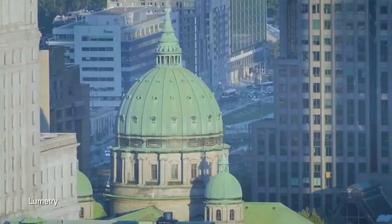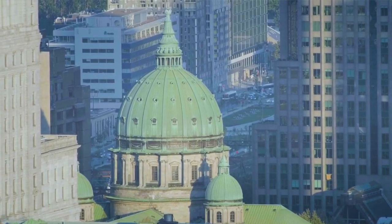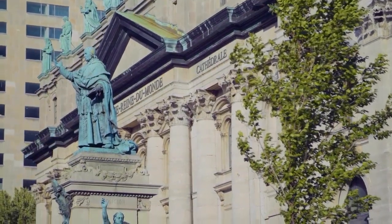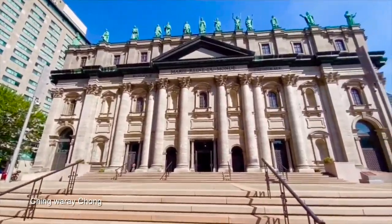When Montreal's Catholic Cathedral was lost to a fire in the 1850s, Monseigneur Bourget, Montreal's second bishop, decided to rebuild in the heart of the new downtown.